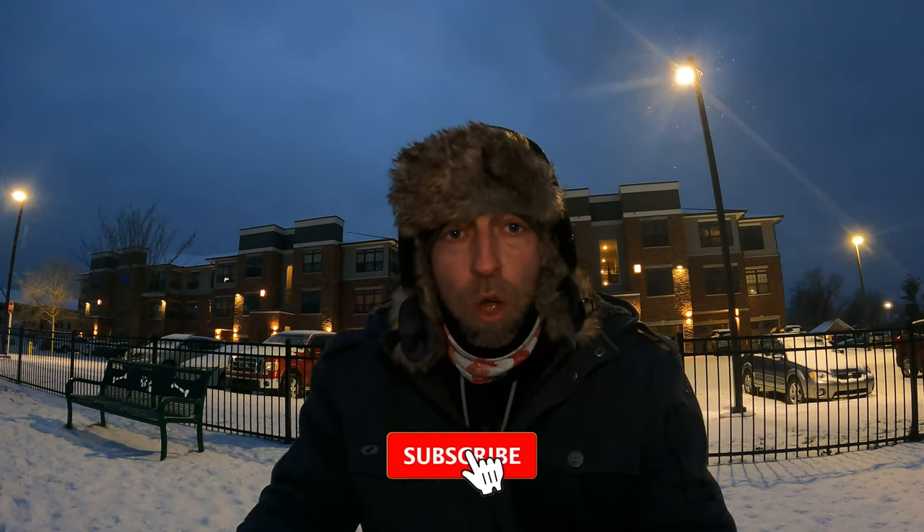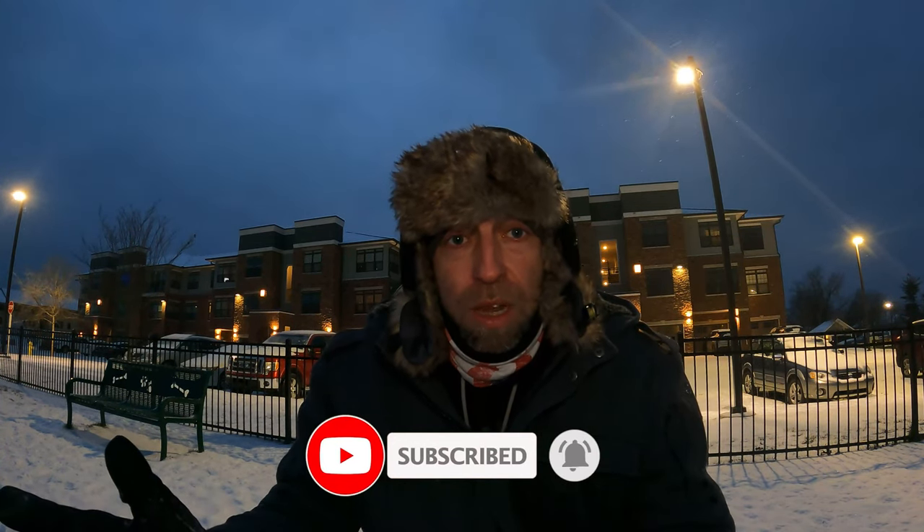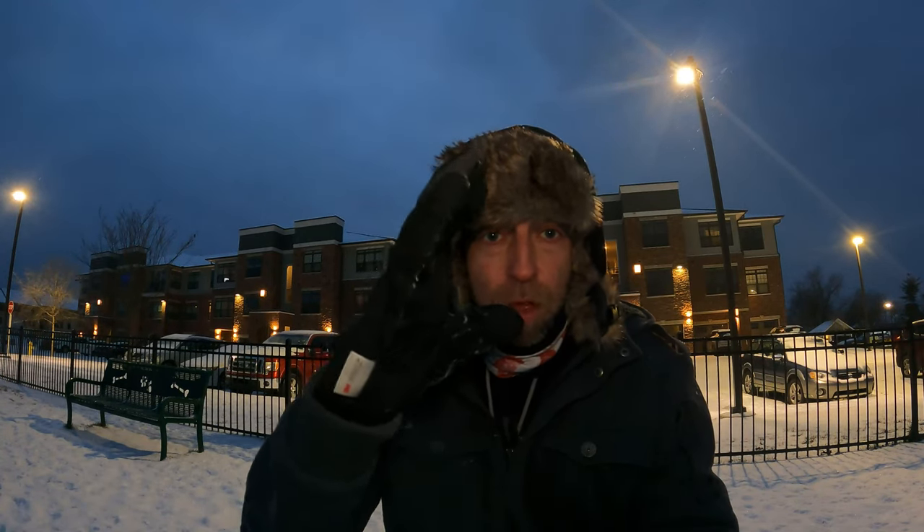We'll be back with some more reviews, so if you like this type of stuff please subscribe. We'll see you guys soon. It's cold here in the Nashville area and we're out exploring. Now that we have some gloves we can stay warm when we do it. We're gonna make some content when it's cold. We'll see you guys soon, thank you!